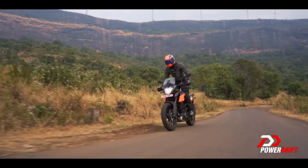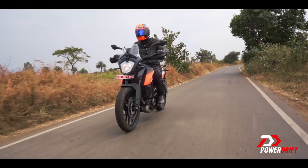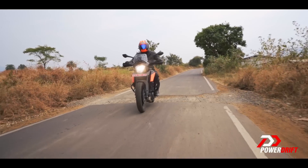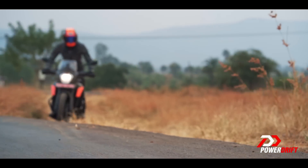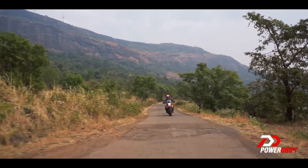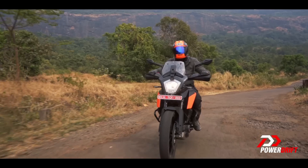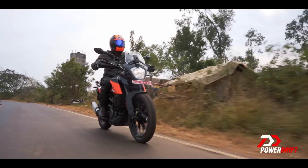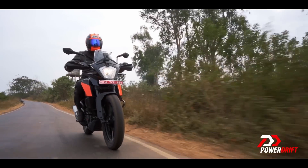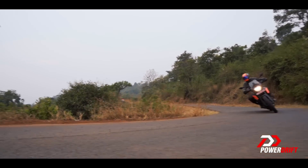That does make quite a difference. What we were expecting the 250 Adventure to do is what the 390 Adventure does — have a very stiff ride quality — and it does, but when you go on to bad roads and pick up the pace, the 390 actually irons them out really well. Unfortunately, the 250 doesn't do quite that good a job, and I think it comes down to the fact that the Metzlers are slightly softer on the sidewall than these MRFs, which creates a motorcycle that sort of bounces around everywhere. So the ride quality I definitely think they could have improved. On the other hand, these MRFs have a much sharper contour compared to the Metzlers, so the 250 actually darts into corners and it's rather enjoyable.